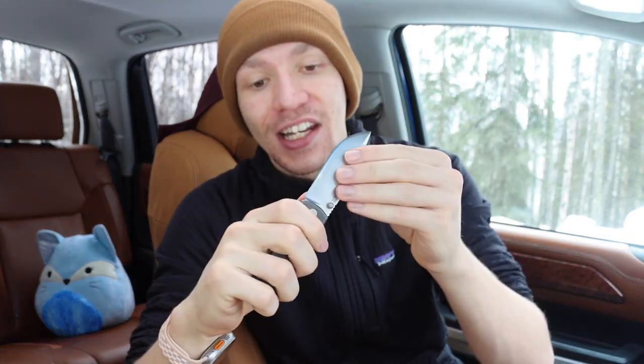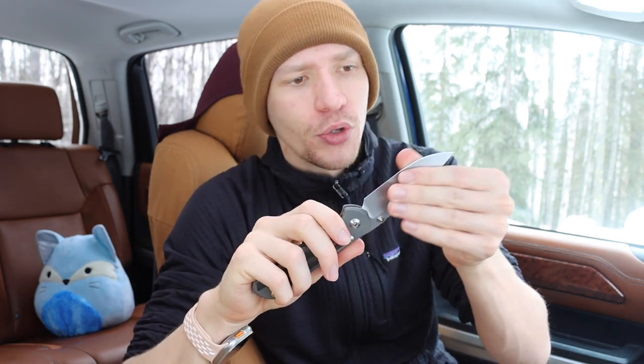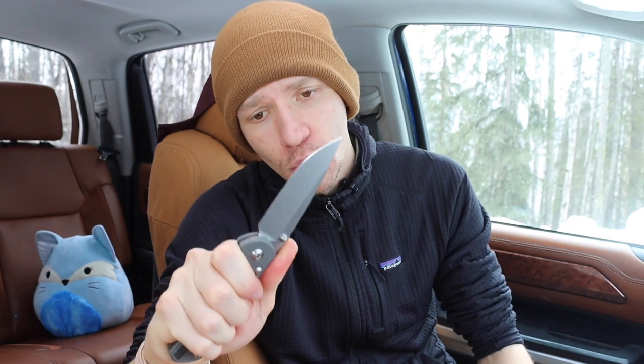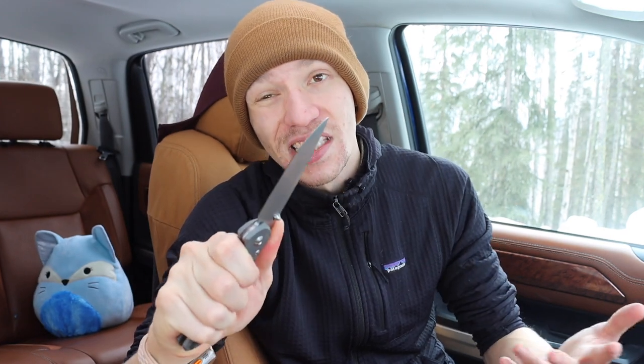Next up is ergonomics, which I think are almost just as important as blade shape. If a knife sucks to carry, if it's painful or uncomfortable, you're obviously not going to carry it that much. This also applies to the overall size of the knife — if you have a really big knife, you may not be as incentivized to carry it. You want a knife that's comfortable to hold and use in the tasks you need. Ergonomics almost goes without saying, but it's still something I heavily consider.